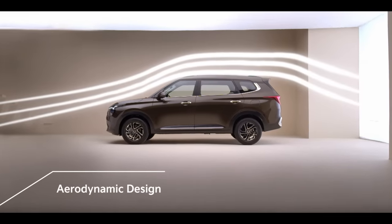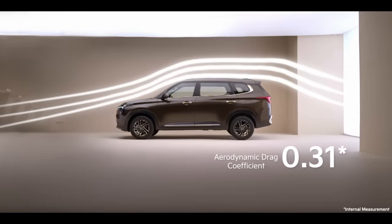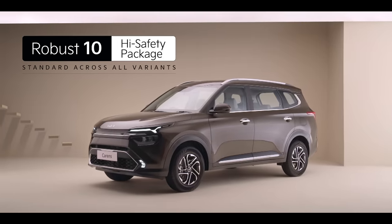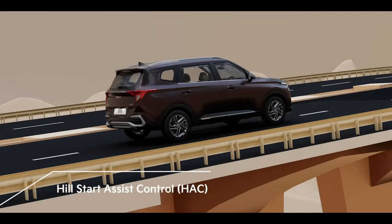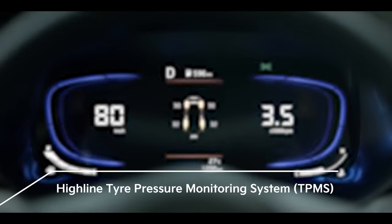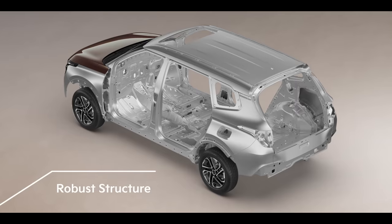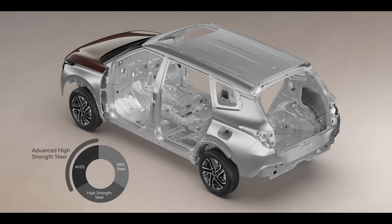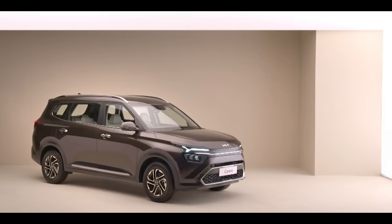The Kia Carens is made with an aerodynamic design aimed to reduce drag for a responsive drive. It offers a robust 10-high safety package with features such as six airbags, ESC, HAC, DBC, all-wheel disc brakes and tire pressure monitoring system as standard across all variants. The use of a high amount of advanced high-strength steel along with multiple body stiffeners across the body frame makes the cabin of the Kia Carens a safe place to be in.